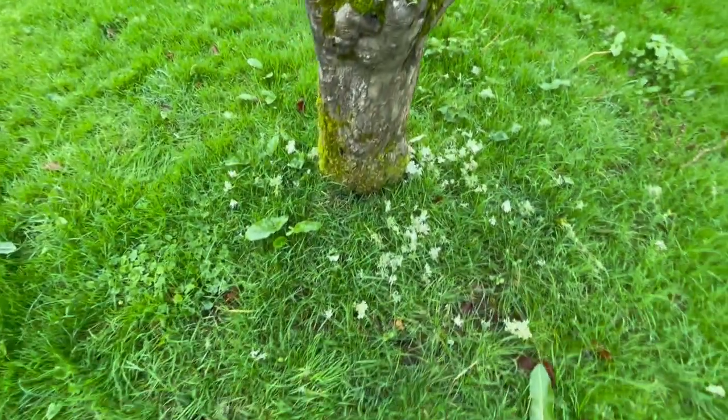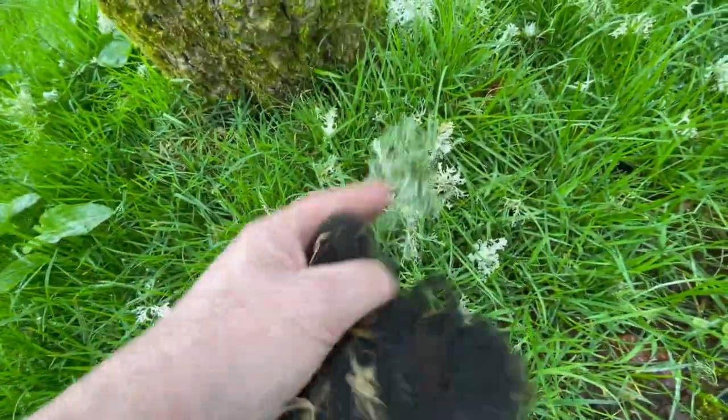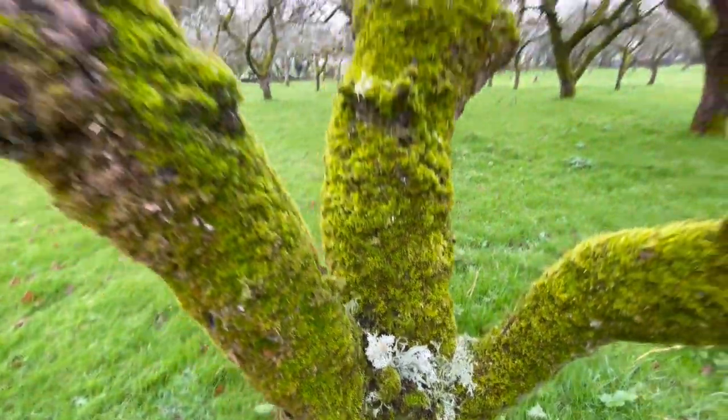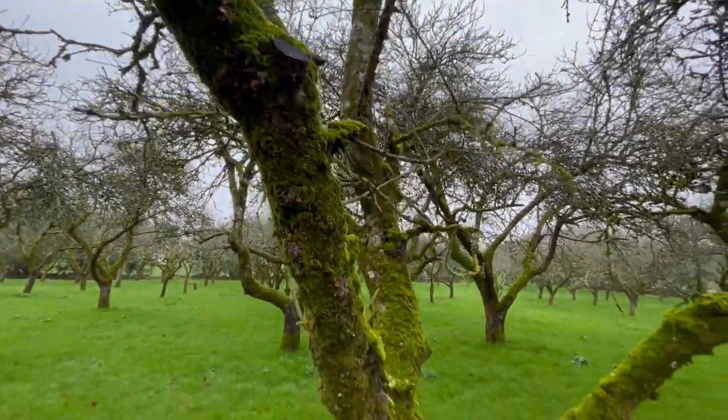But this tree is littered, absolutely littered, with different lichens. There's one, two, three, and this is a fourth lichen. So there's at least four different lichens being used for nests from this moss-covered old apple tree.